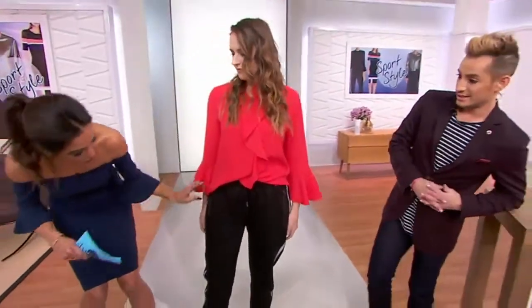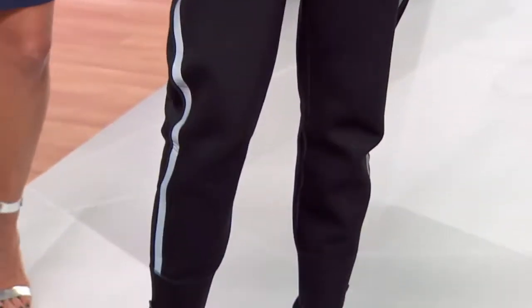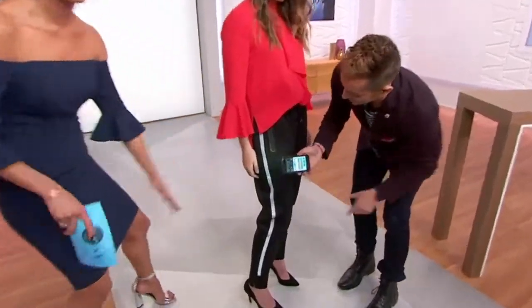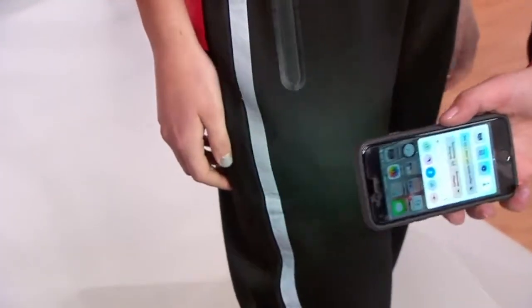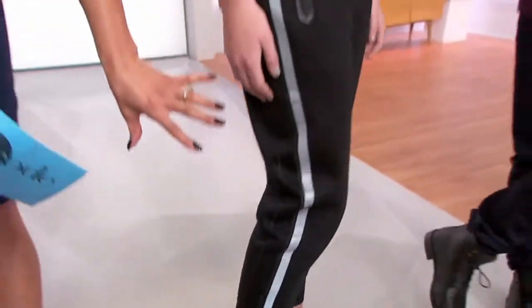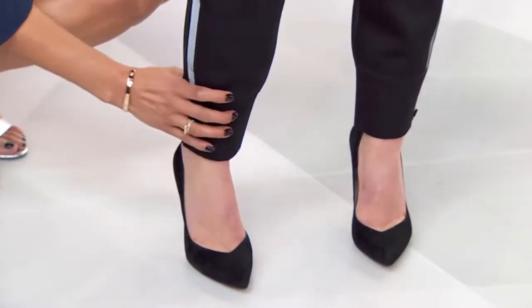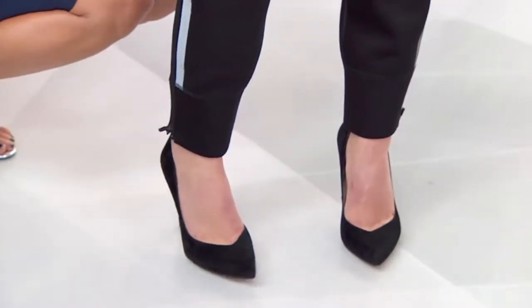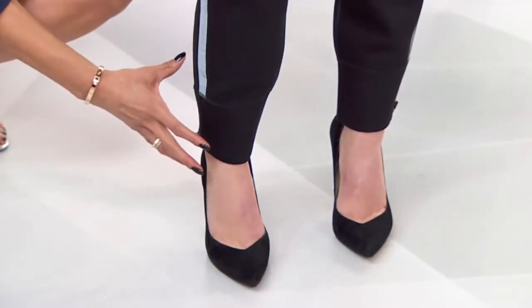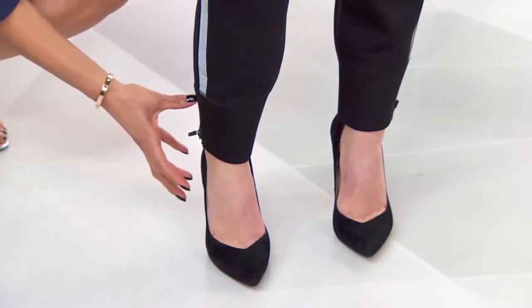You've got that track stripe going down the side, that feature synonymous with the track pant. This one has a little bit of a reflective feature. You cannot be missed in the office, on the go, on the run, out with your girlfriends, out at the club. Another great feature: the cuff at the bottom. You also have a zipper feature at the bottom as well, but that cuff gives them a more elevated, daytime, transitional-into-evening look versus being at the gym.